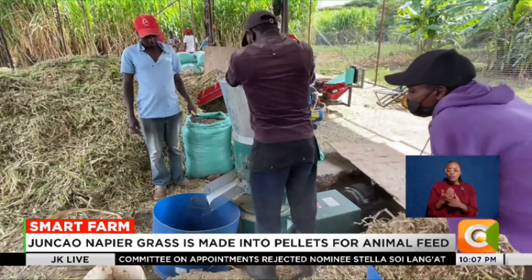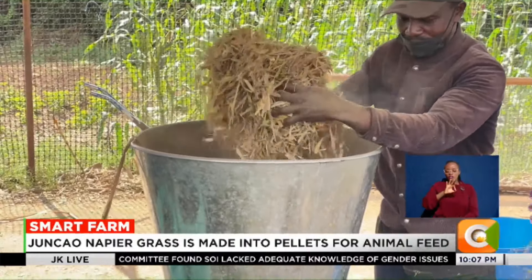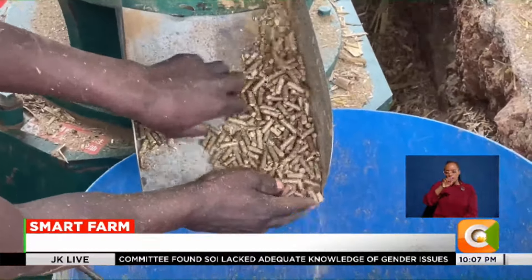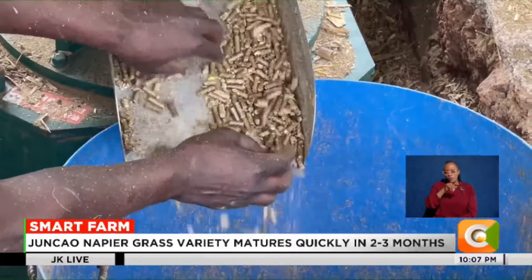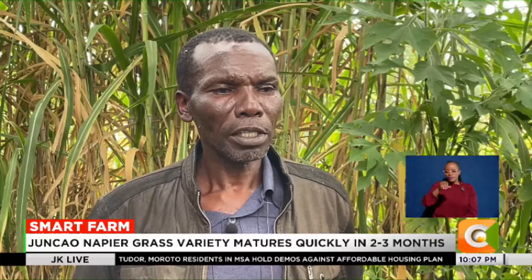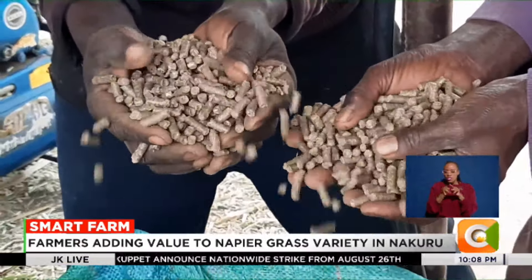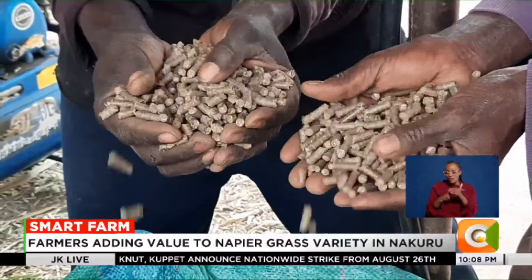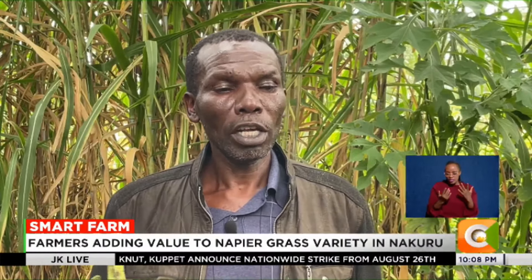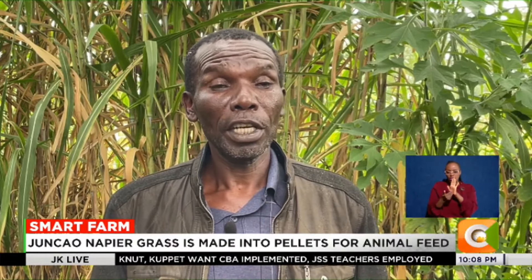In a bid to maximize the grass and ensure adequate fodder for his livestock, Kariyuki began experimenting with pellets made from the Junkau grass. Value addition of this Junkau Napier grass is of paramount importance, as it changes the feeding habits of livestock.